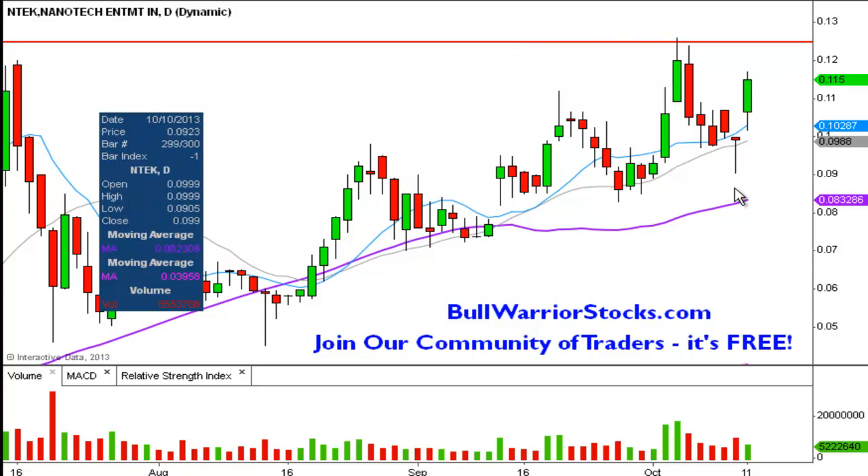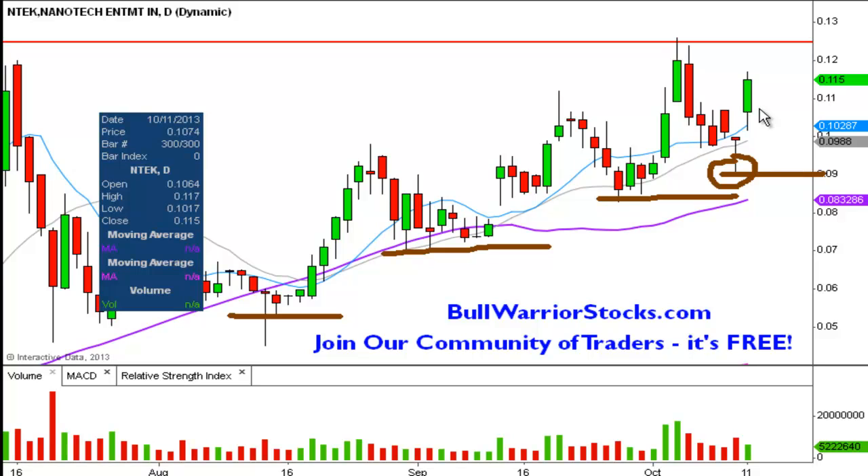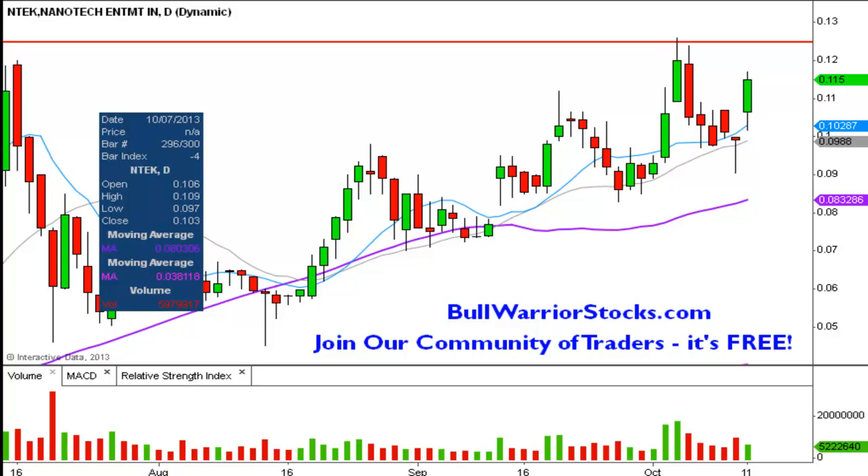Nice to see that the bulls once again moved up the bid. Think about what it represents on the Level 2 — you have the bid, and the people that want shares on the bid are constantly having to up their bid. They're not getting shares down there anymore, so they have to raise them up. No longer getting them there, so they raise them up some more. This past week they had to raise bids even more just to get shares. As long as that Level 2 bid side keeps increasing, you're going to get these higher lows.